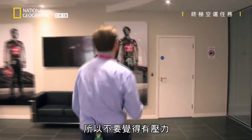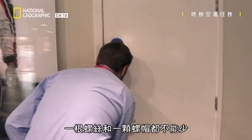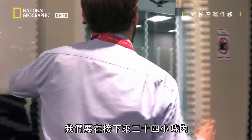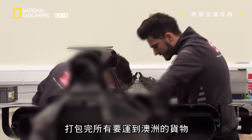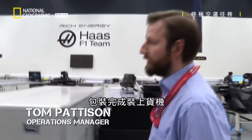No pressure and no missing nuts or bolts for Operations Manager Tom. Over the next 24 hours as we get ready to pack all our air freight for Australia, everything will be palletised and packed up into the air freight.